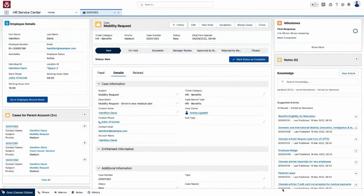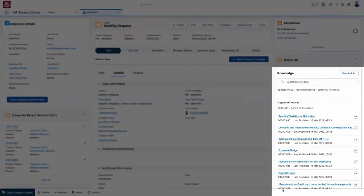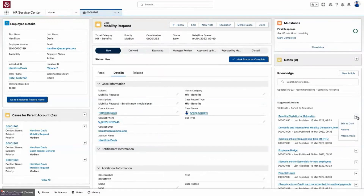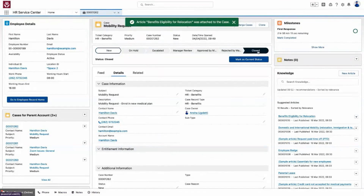To help ANSHA answer employee questions faster, relevant knowledge articles are automatically suggested based on the details of the ticket. She leverages HR specialist-specific knowledge articles that provide benefit plan and option comparison information. These specific details answer Hamilton's questions and close the case — it's the level of service that Hamilton's never had as an employee before. He might even start to feel a little spoiled with all the support.